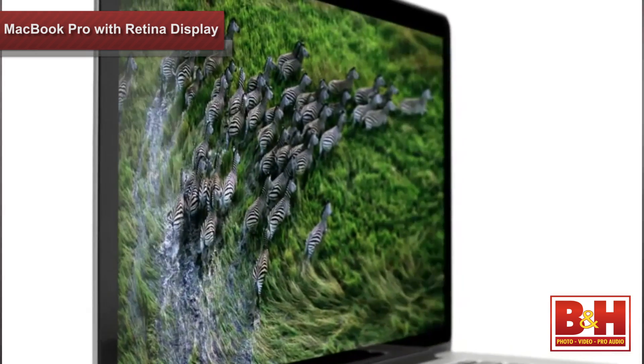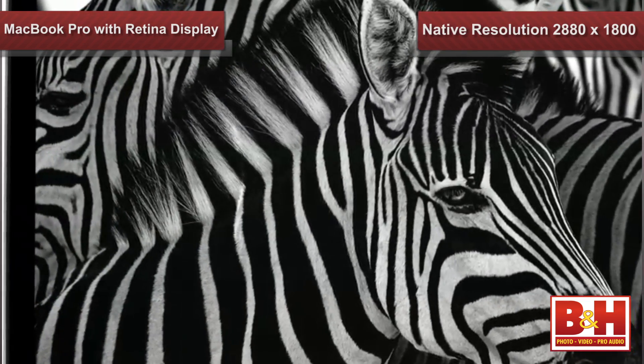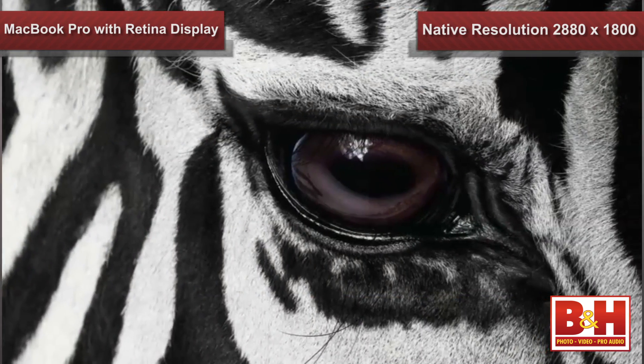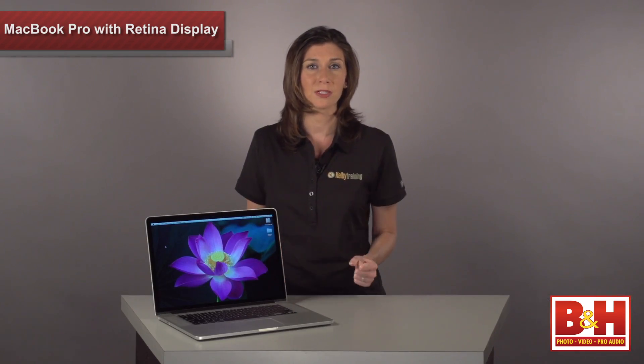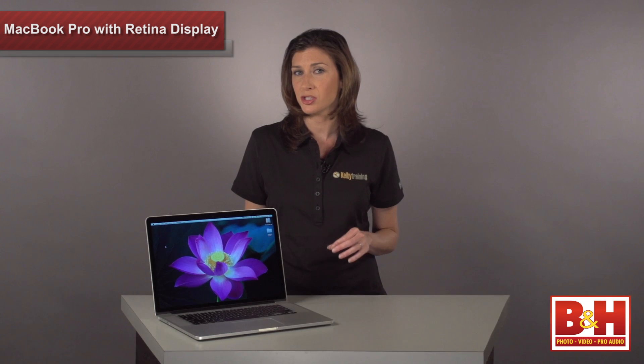This is the first time Apple has integrated its incredibly sharp 2880 x 1800 pixel Retina Display into a notebook. The significance here is the density of the pixels. You're familiar with this type of picture quality if you own an iPhone 4 or 4S, or a third generation iPad.